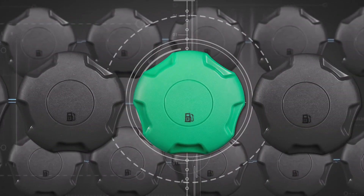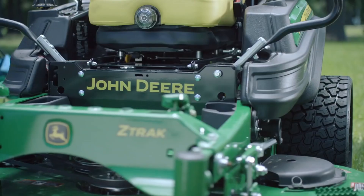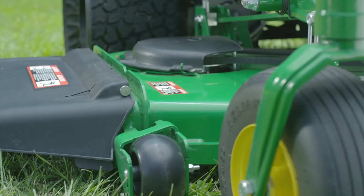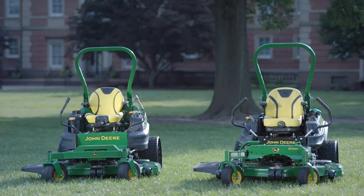This should cap off our line of Z-Track 900 series mowers. Introducing the Z994R, our new diesel zero-turn mower. Take a look at what makes this diesel stand out from the rest.